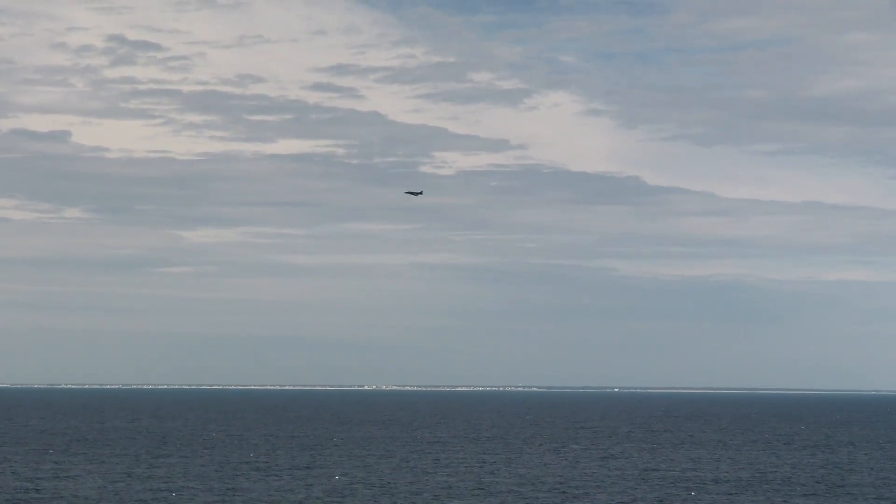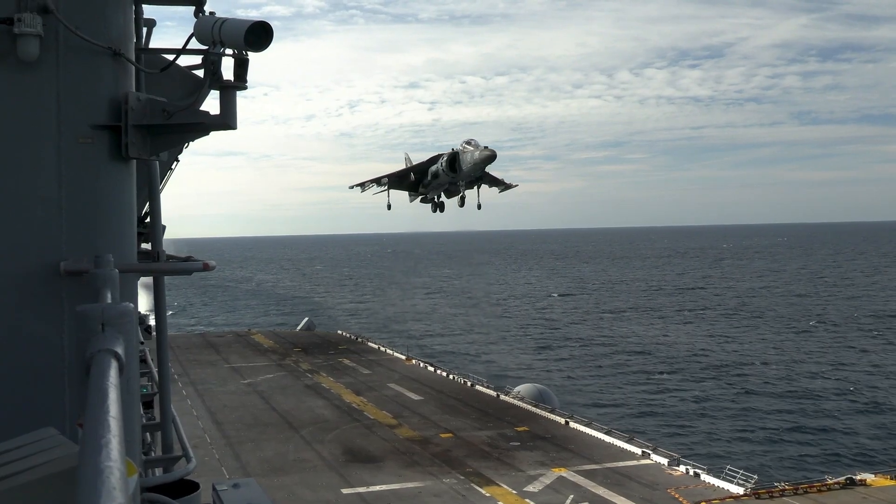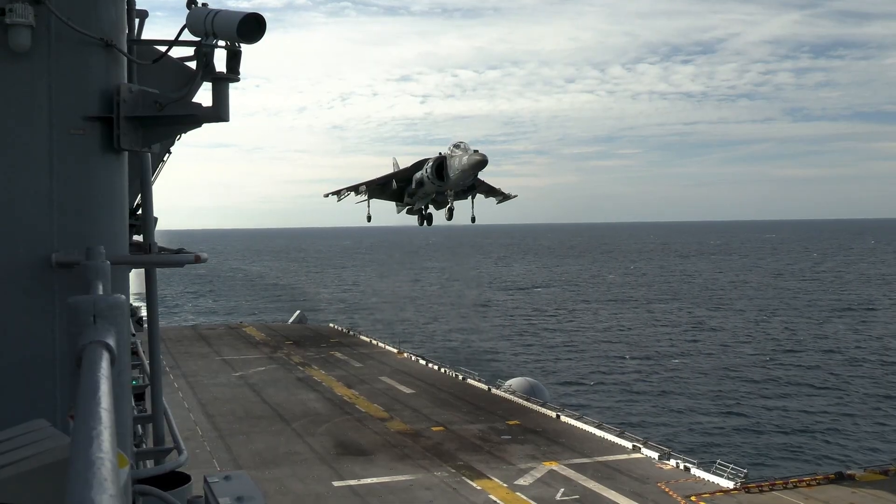The Harrier II is equipped with a heads-up display, radar, and navigation systems that were state-of-the-art at the time of its introduction. In contrast,